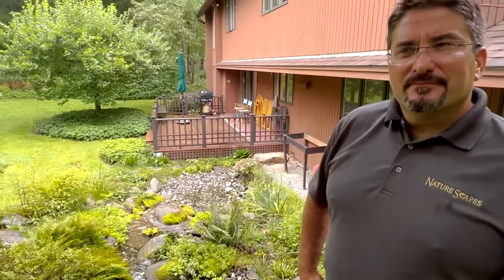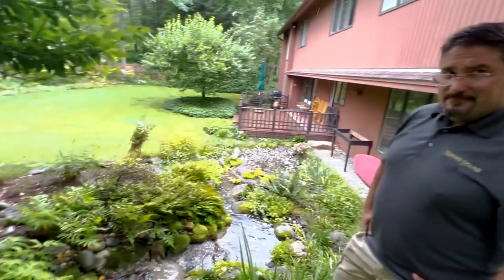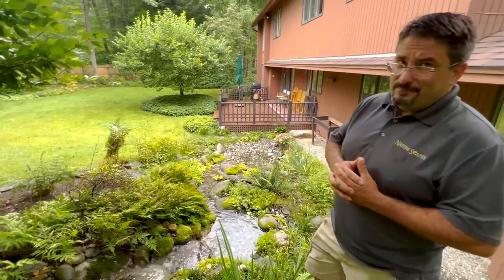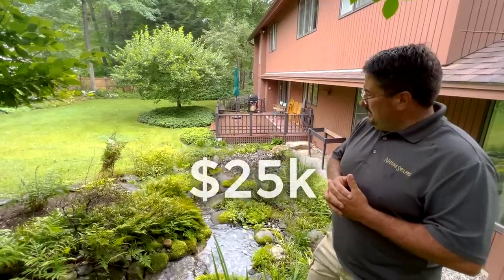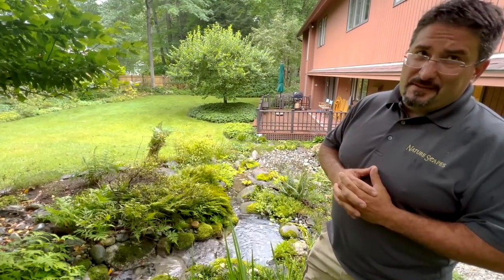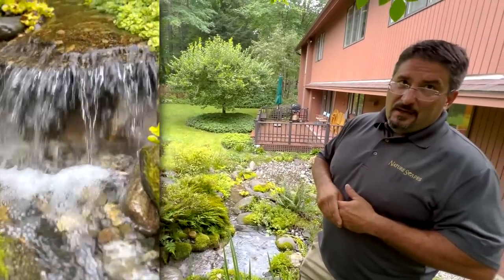A project like this today from Naturescape — you've got Aqua Blocks in the basin, pump, plumbing, liner, rock work, stream, and waterfalls. This is probably a three-to-four day project because there are no machines back here — all by hand, which means all hand-sized rocks. Today's price is somewhere between $24,000 and $25,000. They can have something that makes a lifetime of impact. The new owners play instruments and regularly have a little quartet come out, so I put a variable speed pump on there — they can put it up for party mode and down for playing instrument mode.